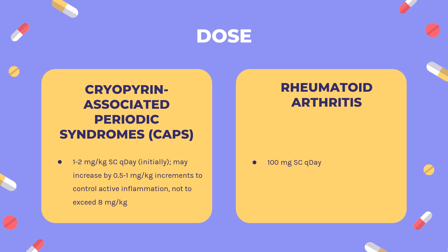Dose — Rheumatoid Arthritis: Indicated to reduce signs and symptoms and slow structural damage progression in moderate to severe active rheumatoid arthritis in patients 18 years or older who have failed one or more DMARDs. May be used alone or in combination with DMARDs, but not TNF-blocking agents. Dose: 100 mg subcutaneously once daily. Cryopyrin-associated periodic syndromes, CAPS: Indicated for treatment of neonatal onset multisystem inflammatory disease, NOMED, also known as chronic infantile neurologic cutaneous articular syndrome. Starting dose: 1–2 mg/kg subcutaneously once daily, may increase by 0.5–1 mg/kg increments to control active inflammation, not to exceed 8 mg/kg. Once daily administration is recommended but may be split into twice daily.